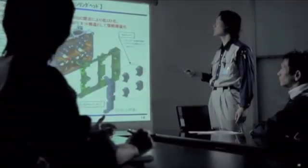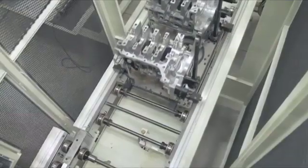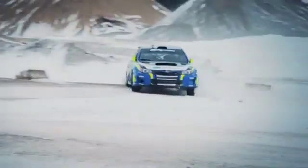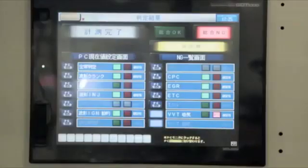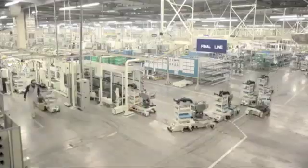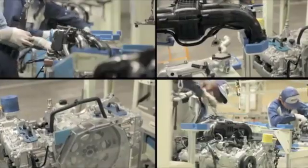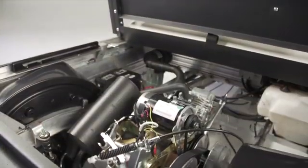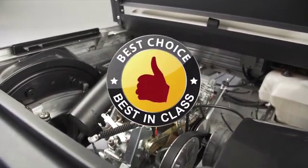In developing the engine, we partnered with Subaru, one of the world's most renowned engine makers. Subaru offers the newest, most reliable engine design services for our needs, and they have the most experience in implementing EFI technology into small engines. Through our partnership with Subaru, the gasoline engines in our vehicles will now be best in class.